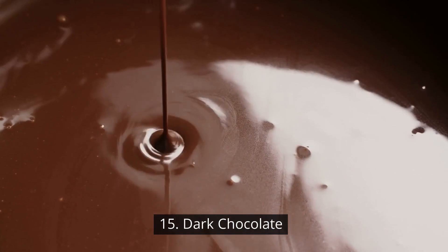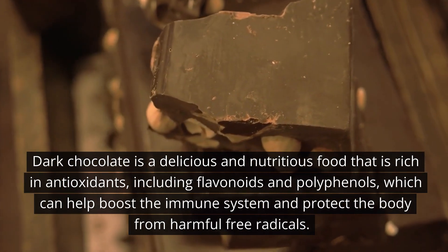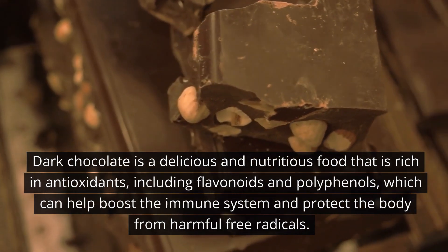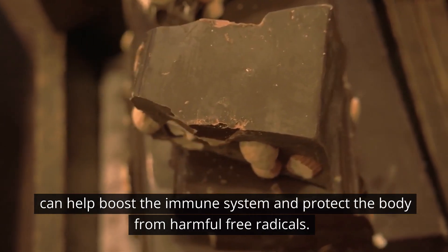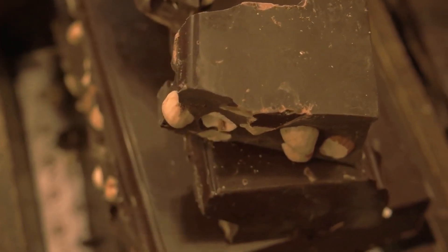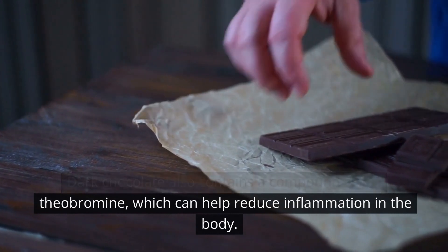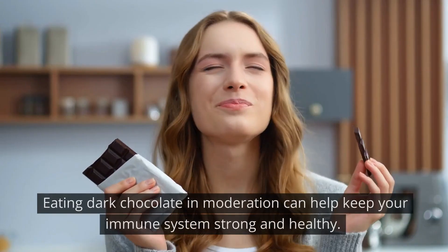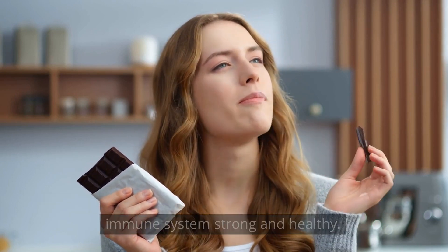Number 15: Dark chocolate. Dark chocolate is a delicious and nutritious food that is rich in antioxidants, including flavonoids and polyphenols, which can help boost the immune system and protect the body from harmful free radicals. Dark chocolate also contains a compound called theobromine, which can help reduce inflammation in the body. Eating dark chocolate in moderation can help keep your immune system strong and healthy.